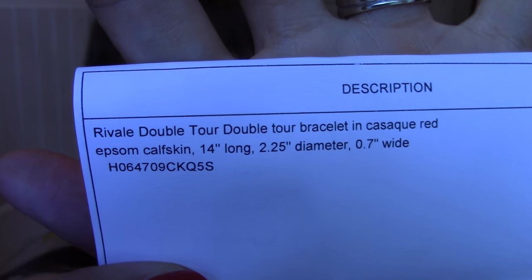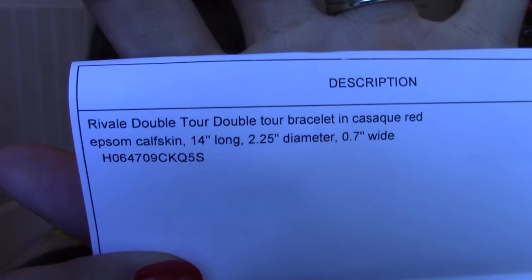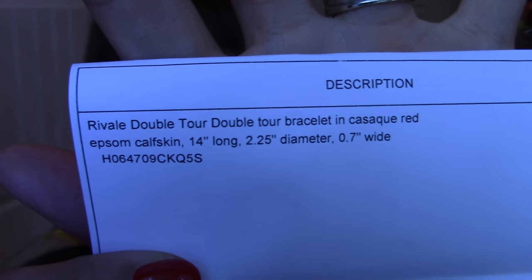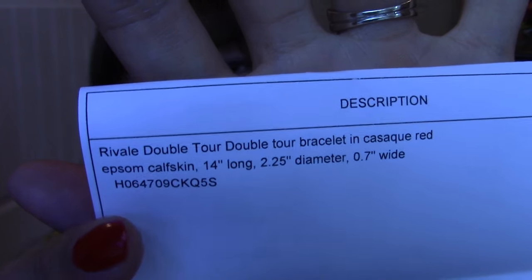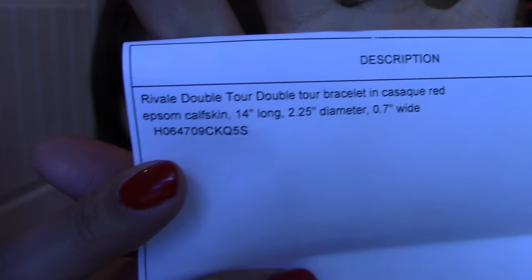Here is the name and code number for it: Reveal by Reveal, Double Tour bracelet in the color Casac Red, Epsom calfskin, size small — and that's the exact code number for it.